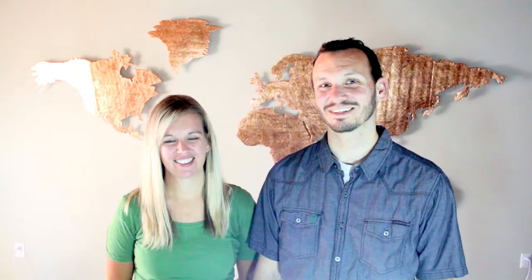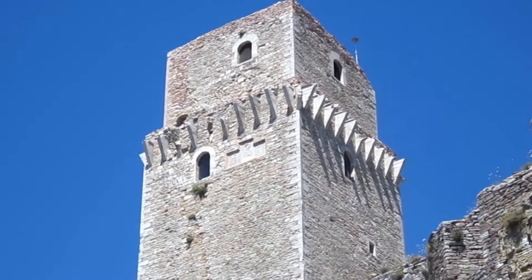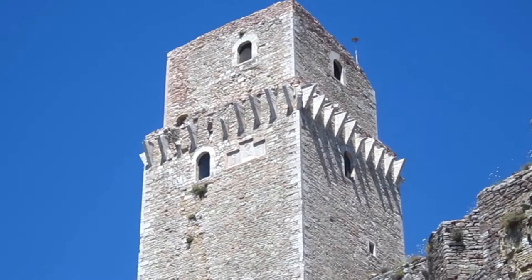The views are well worth the exercise. The benefits of having a healthy body are also worth the exercise. One of the awesome things about the Rocca Maggiore is that it defended Assisi for 800 years. It was built to scare away potential invaders and had a lot of places to destroy potential threats.